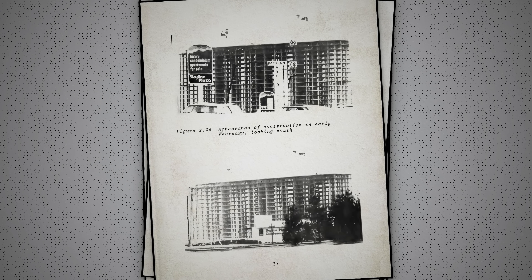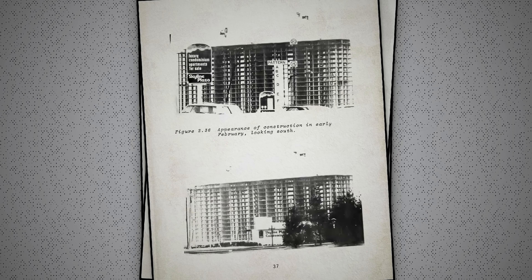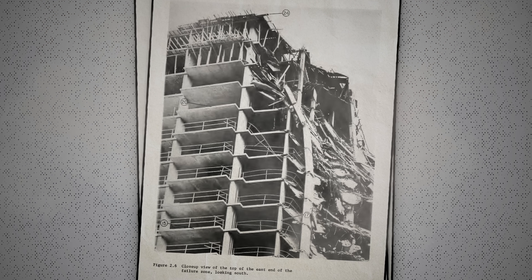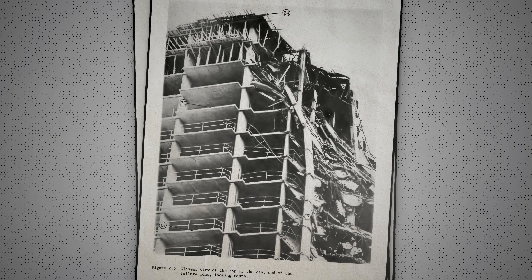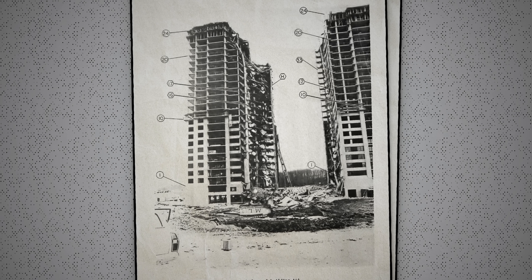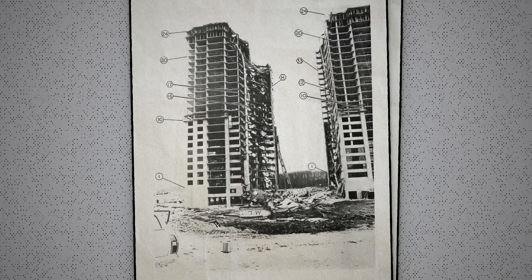Shortly after lunch, workers noticed that the new slab was deflecting. Suddenly, a portion of the building collapsed, killing 14 and injuring many more. The collapse left a gap in the building 18 meters, or 60 feet wide, essentially slicing it in two.